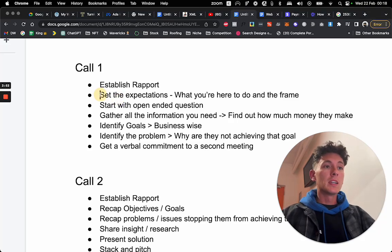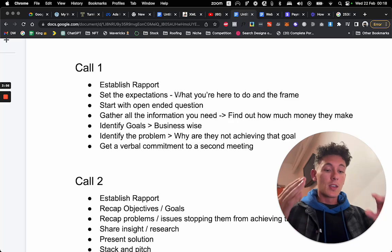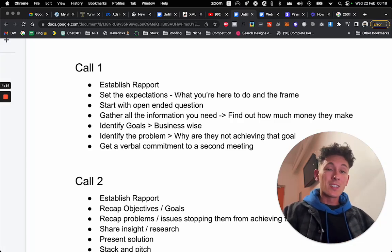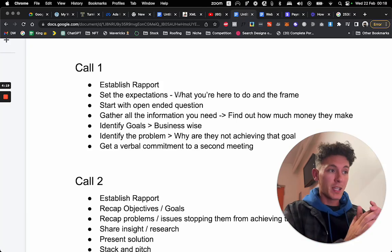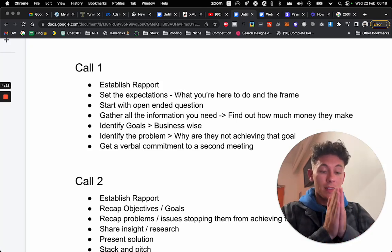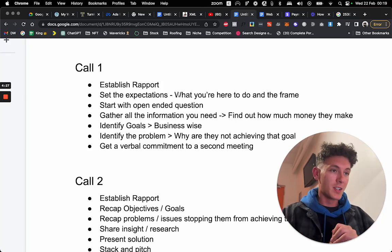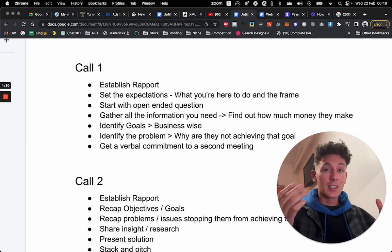Step two: set the expectation. Say, 'John, thank you so much for taking the time to jump on a call with me — very excited to speak with you. Now for me to actually be able to help you and get the result that we want, I'm going to need to understand your business. Is it okay if I ask you a few questions?' What you've just done is set the expectation that this call is about gathering information. You're just gathering information — and now you can lead the call with that.